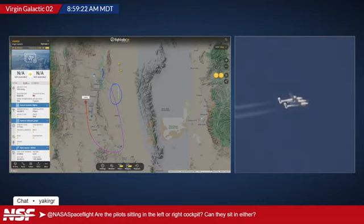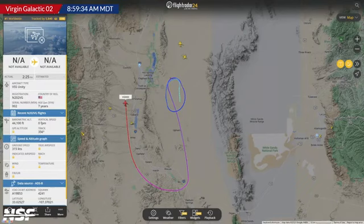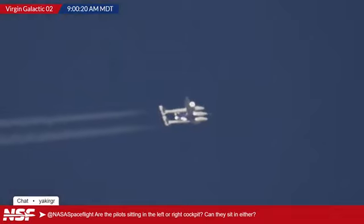It appears at the moment the vehicle has leveled off at about 44,000 feet — that is according to the ADSB data coming down from Eve and Unity. Some people in chat were saying you should use port or starboard. We know what we mean by left or right — until it leaves the atmosphere, we still have an up and a down. Also, a reminder: they don't call them pilot and co-pilot — it is the commander and the pilot, and that's the same over the mothership and VSS Unity.